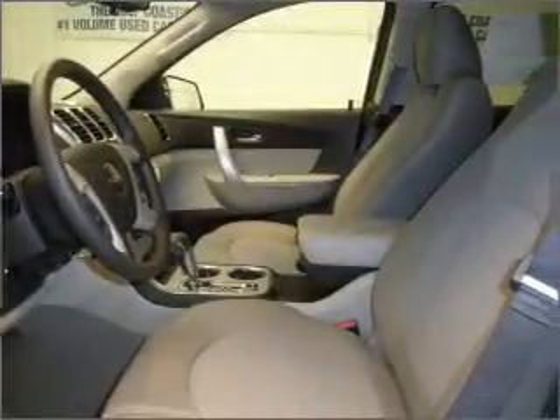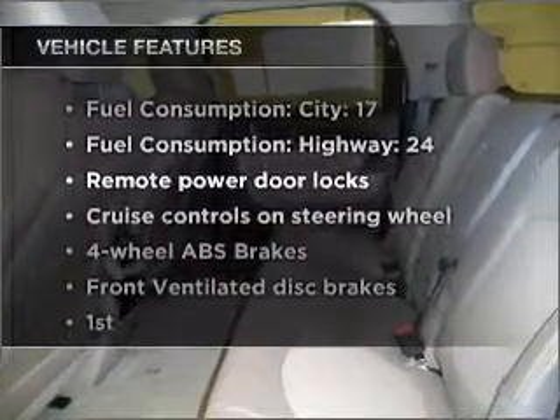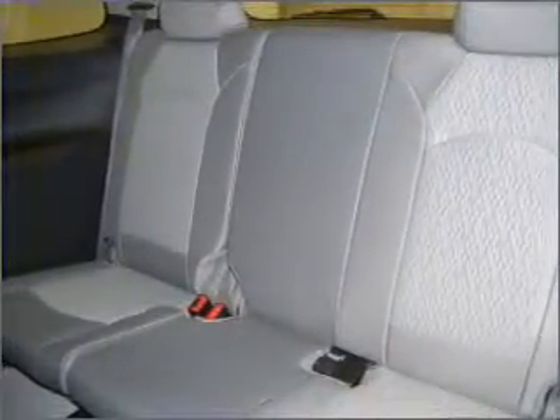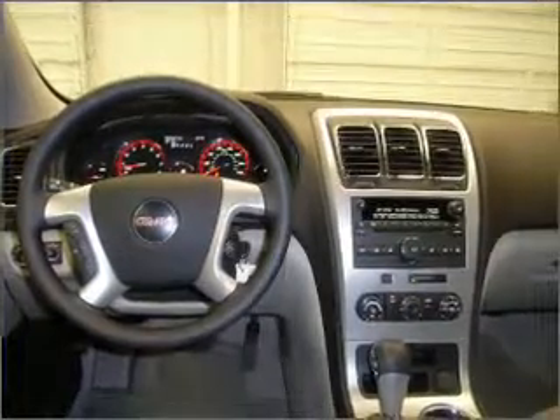You will appreciate the safety feature of anti-lock brakes. Plus enjoy these notable features that are included in this vehicle: air conditioning, power door locks, power windows, power steering, cruise control, power mirrors, an alarm system, and an AM FM stereo with a CD player.